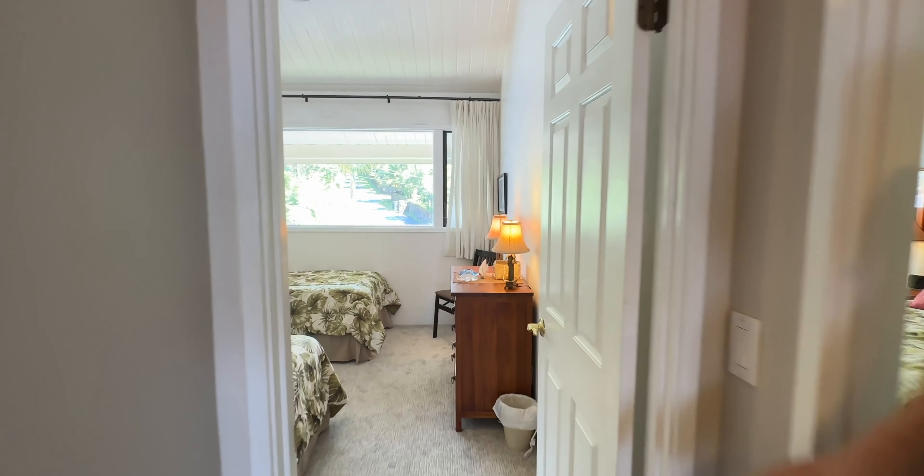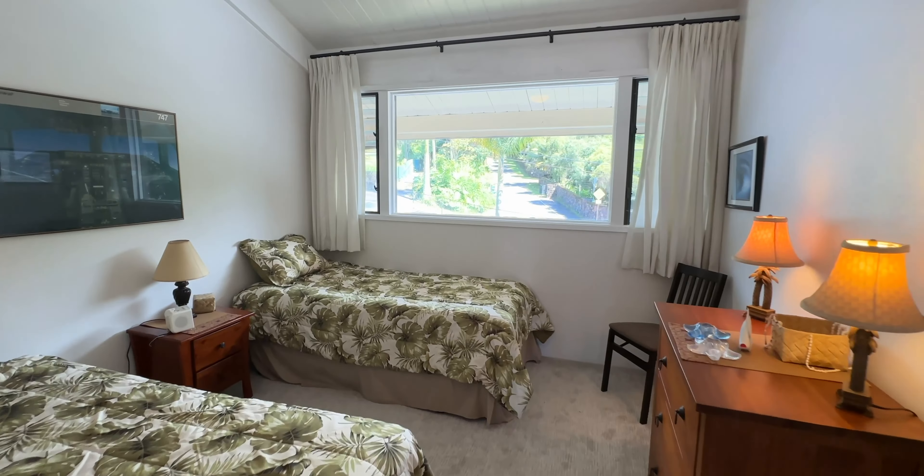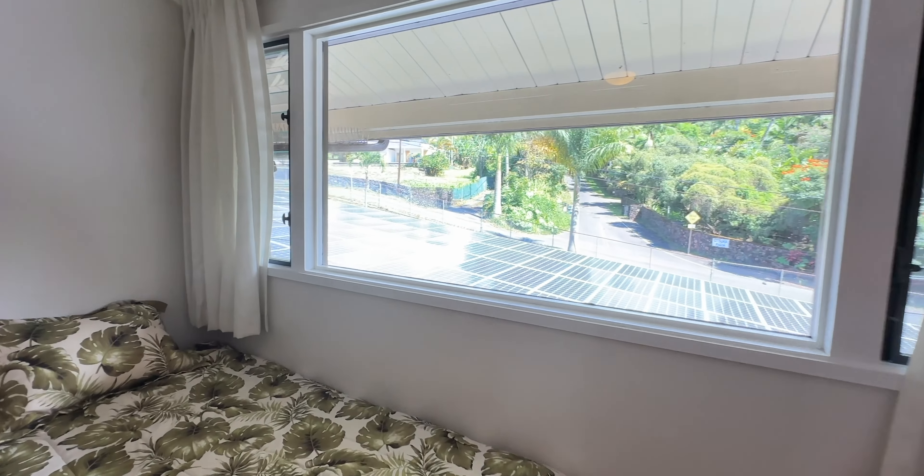Come take a look through the living room and here's the kitchen with almost new appliances.